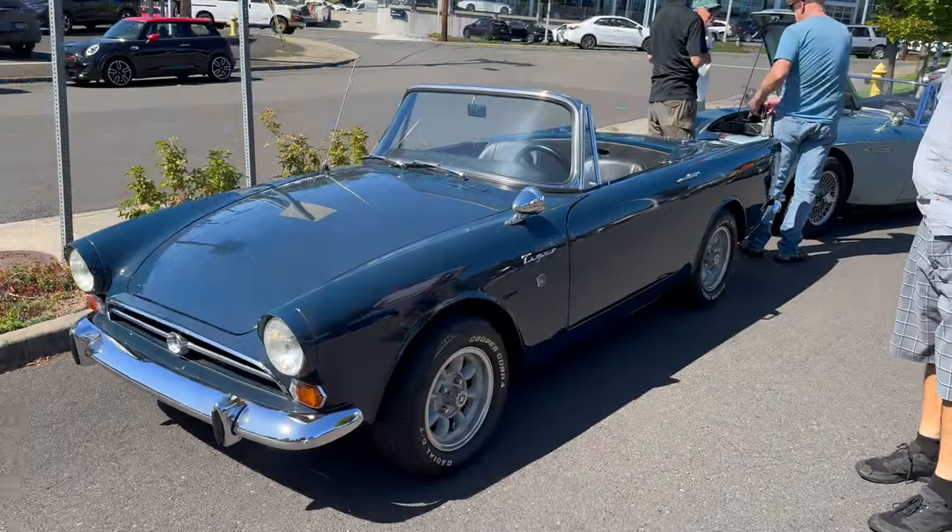Right now we're at Mini of Portland. We are here for the All British Field Meet driving tour and we're about to start out. Let's take a look at some of the cars that are here — got a Sunbeam Tiger.